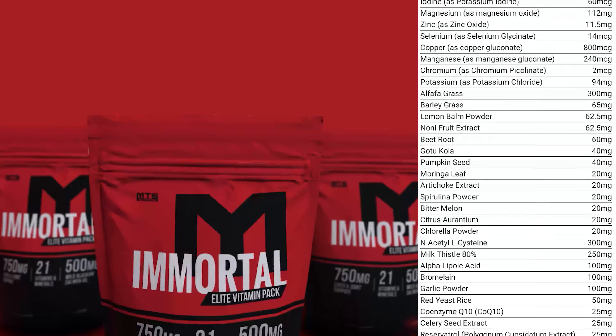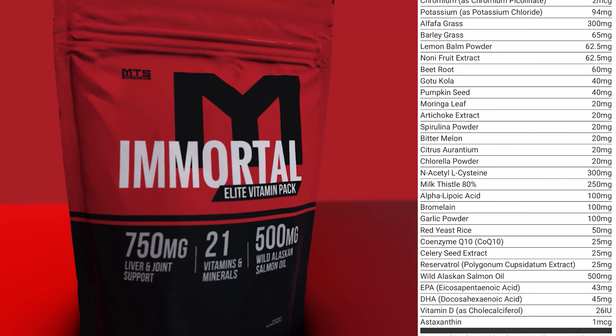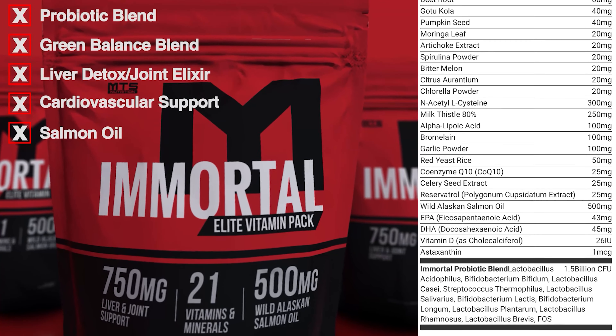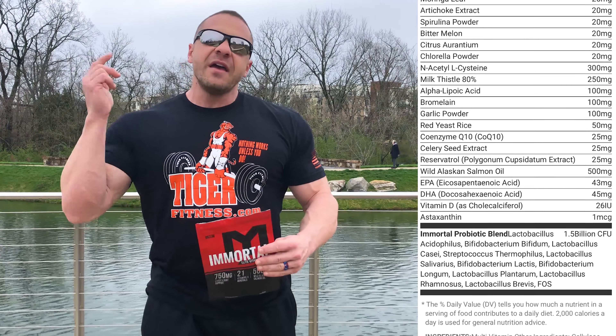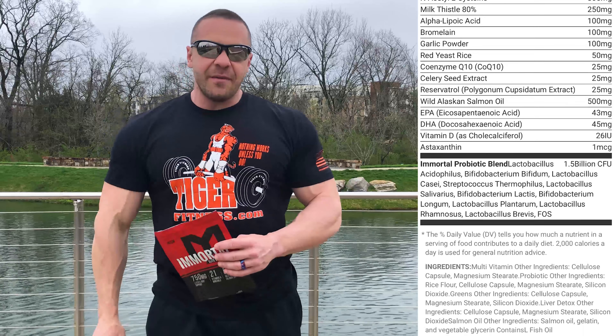Look, during these times a lot of unscrupulous characters are going out saying take this because this. Look, you should always take care of your health. You should always focus on your immune system. This is something I always recommend. Immortal is back in stock exclusively at Tiger Fitness right now. Get it today, and that's not a game.